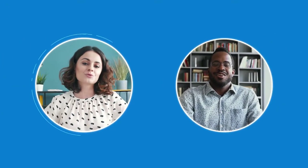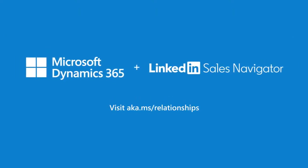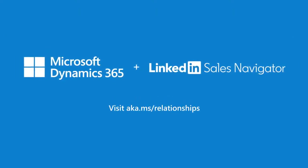Put the human touch back into every customer interaction with Dynamics 365 Sales and LinkedIn Sales Navigator.